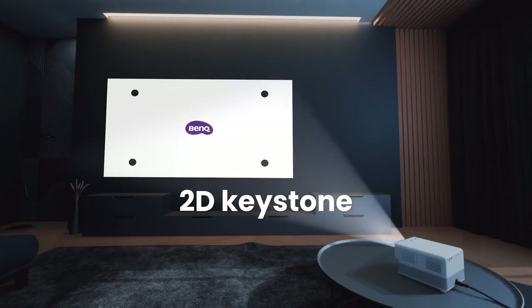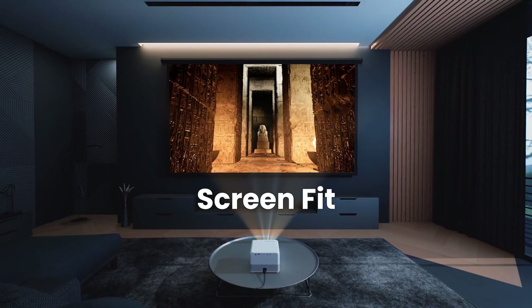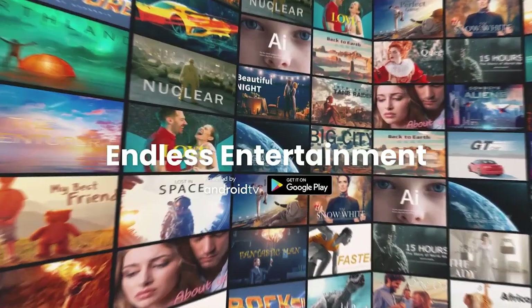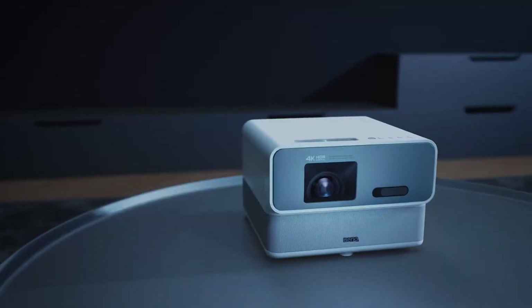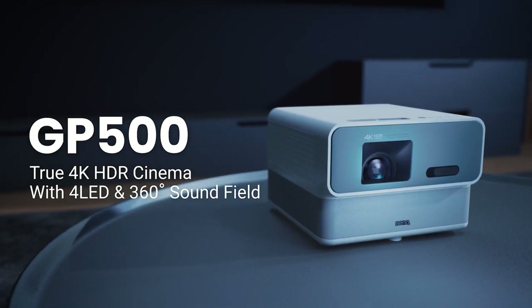Sleek and stylish, the BenQ GP500 is designed to complement any home decor, while its compact size allows for easy installation and placement. Elevate your home theater experience with the BenQ GP500 Home Theater Projector — the ultimate luxury for movie lovers and entertainment enthusiasts.